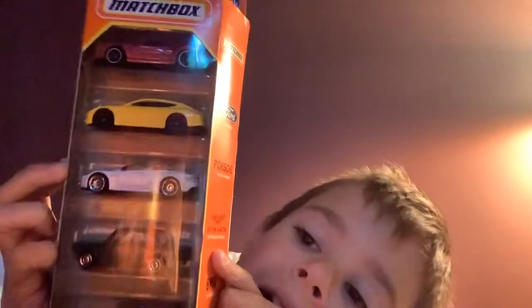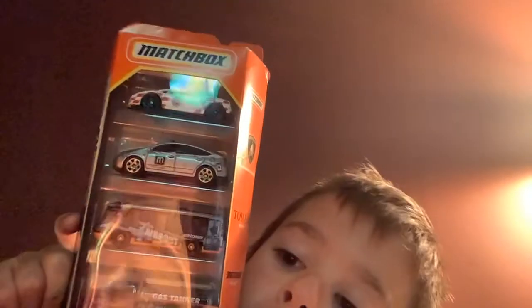Hello, everyone. Today we're doing Matchbox unboxing. We got the Matchbox 5-pack Audicin Express and the Matchbox Airport set.